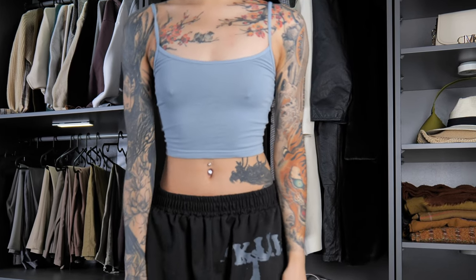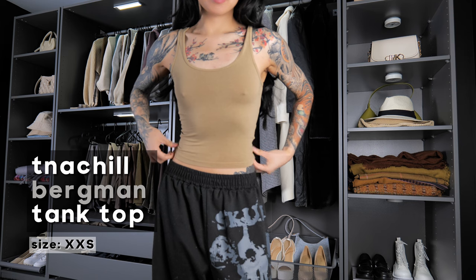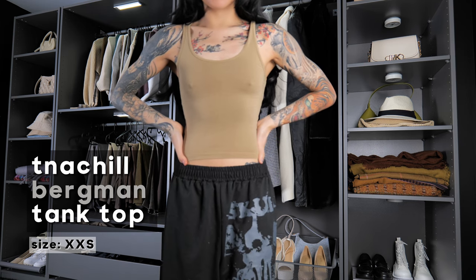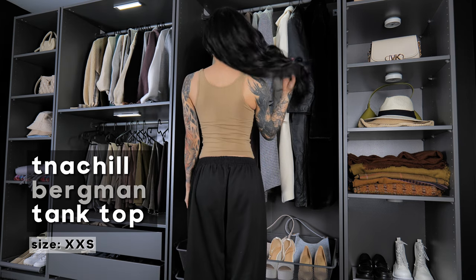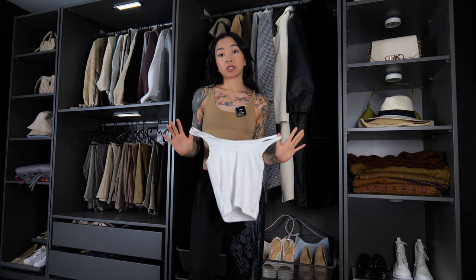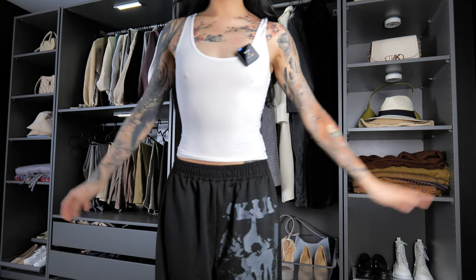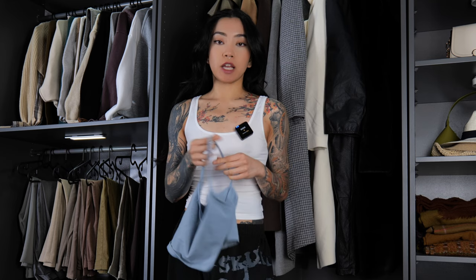My next favorite tank top is the TNA Chill Bergman Tank, which I got in camel as well as white. Super comfortable. The previous tank top was more cropped — this one hits right on the waist. These are great for summertime, and for those who prefer thicker straps, this tank top is for you. I think it's a perfect thickness. This tank top is a 2XS. I think both of these tank tops are staples — one thin strap, one thicker strap.